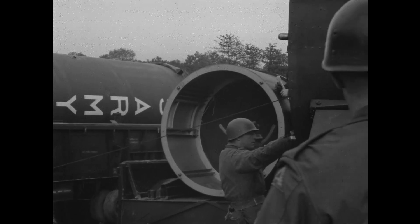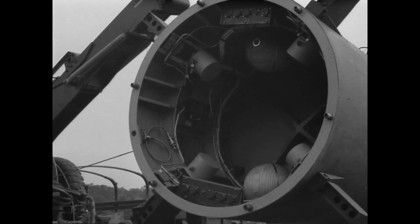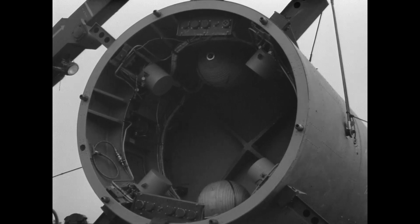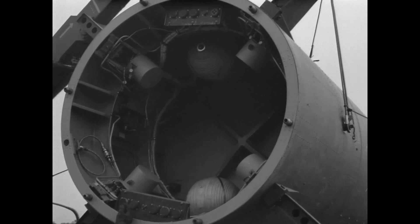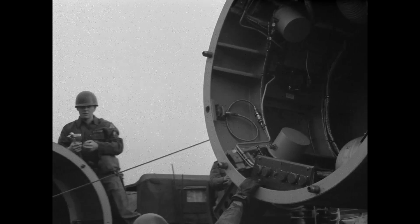High-pressure air jets were used to steer the body unit when it was above Earth's effective atmosphere. The high-pressure air was also used for the air-bearing surfaces of inertial guidance system components.